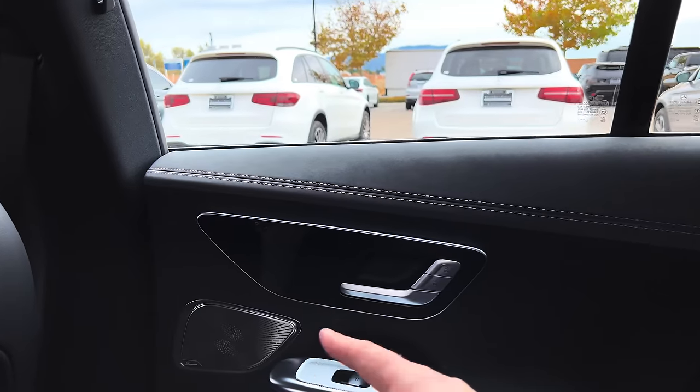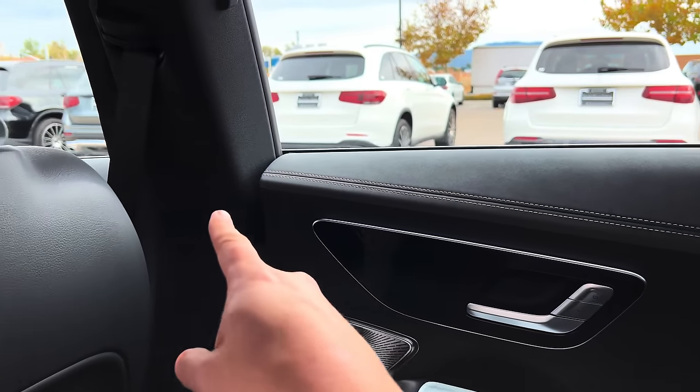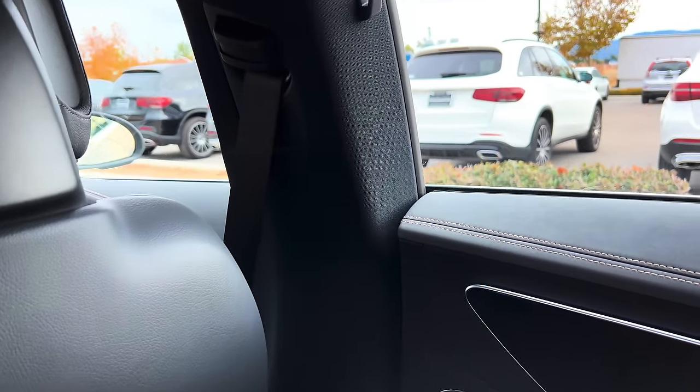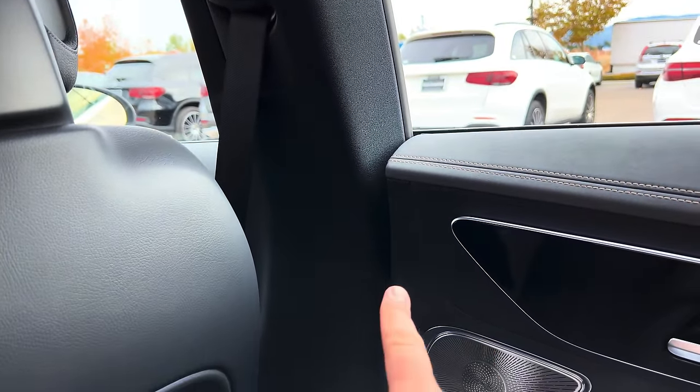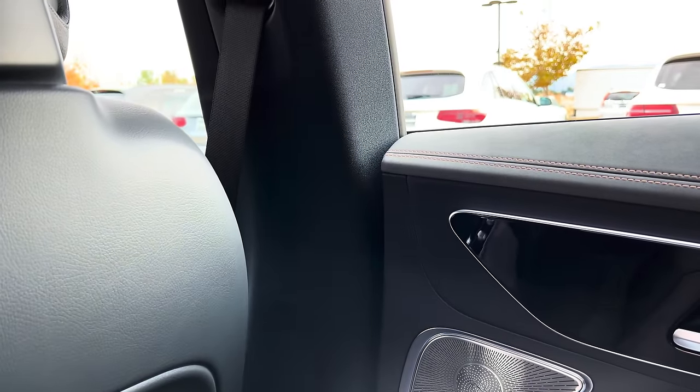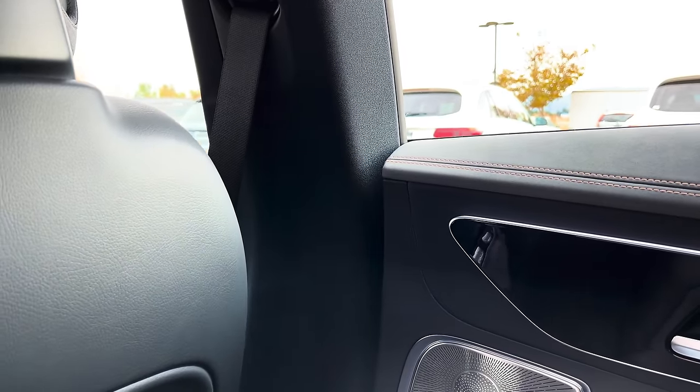The materials are very nice in the back — good leather, aluminum trim, and that same cool material from the top of the dashboard appears at the top of the door panels too. The only downside is that it abruptly ends at the end of the door rather than continuing to the B-pillar. There should be a better transition there.